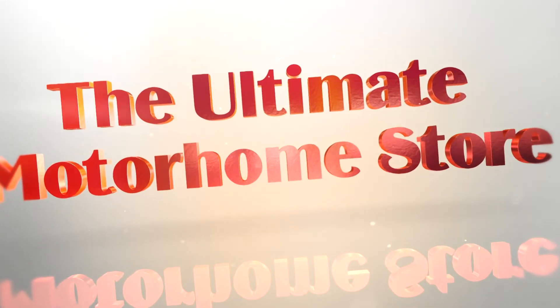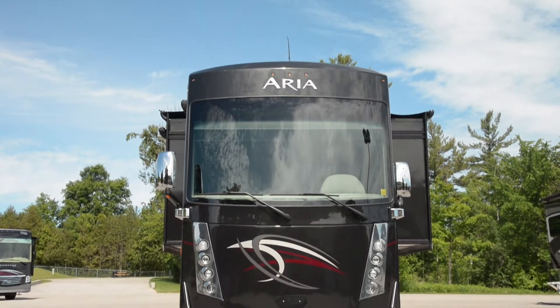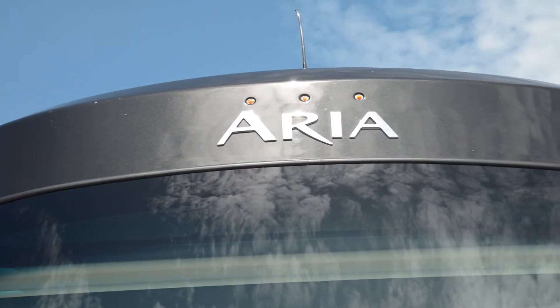Hello everyone and welcome back to The Hitch House. Today we are checking out Thor Motorcoach's brand new Class A diesel, the 2019 Aria.